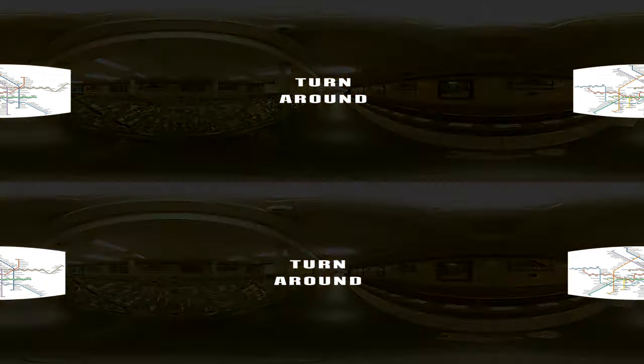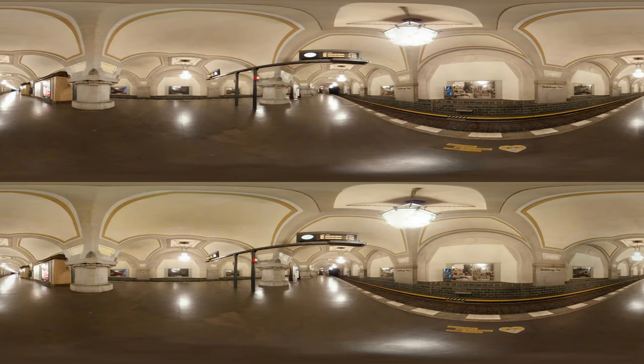But enough of that, let's move on to the next station — Heidelberger Platz. Of all the stations in this part of the documentary series, this is the most impressive to me. The round arches remind me a bit of the Moscow subway, even though I only know it from photos and film footage.